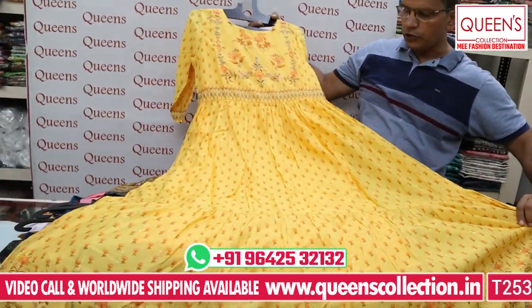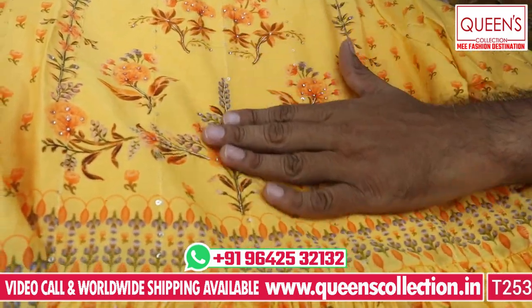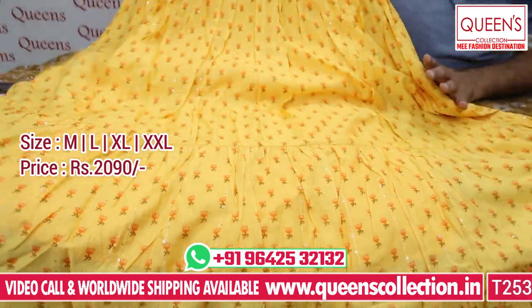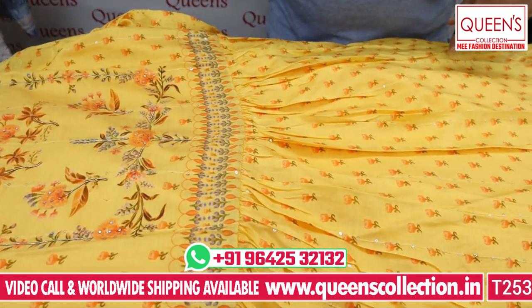Beautiful concept — all different and unique, with a nice body print and value addition. Lots of variety, different and decent. This is also in the 2090 range. Sizes M, L, XL, and XXL — 4 sizes available.